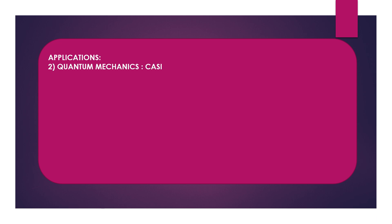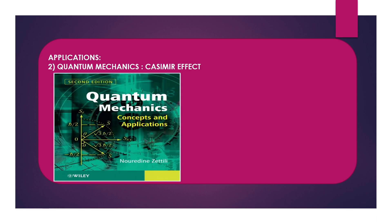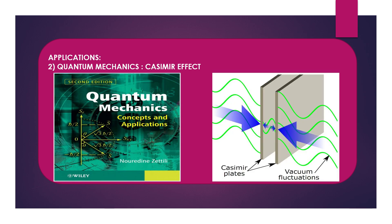It is also used in quantum mechanics for the study of the Casimir effect. Here is page 4 of a book called 'Quantum Mechanics' showing the Casimir effect. Hope you have enjoyed this video. If you enjoyed it, please don't forget to subscribe to my channel and click the bell icon so you stay tuned. Whenever I upload new videos, you will get a notification. Thank you for watching.